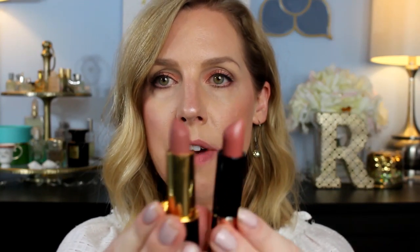Let's start with Kiss. This formula is very similar to the Pat McGrath, and this shade is very similar to 1995. Let me show you — 1995 is a little bit darker. This one is Kiss and this one is 1995.